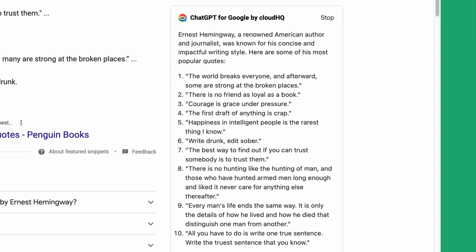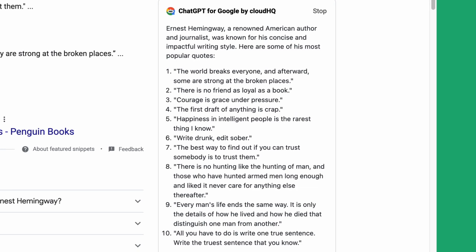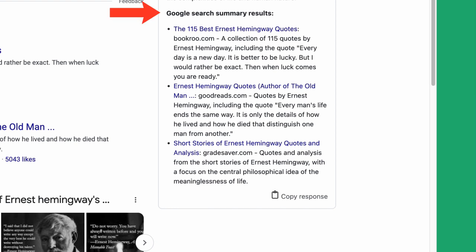Simply type in any search term into the Google search bar as you normally would, and ChatGPT for Google will do the rest. Additionally, you'll get an easy-to-read summary of your Google search results.